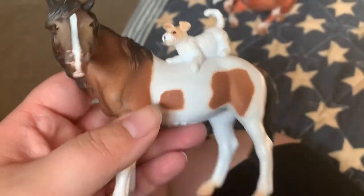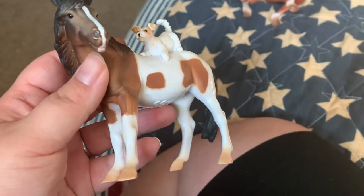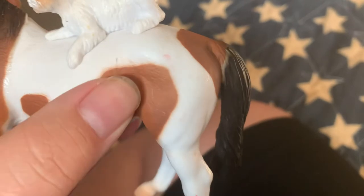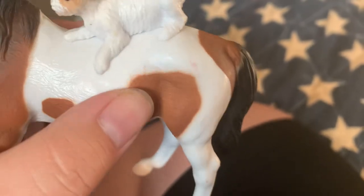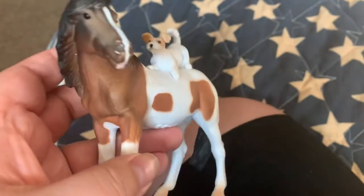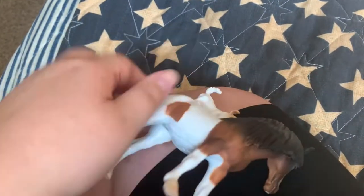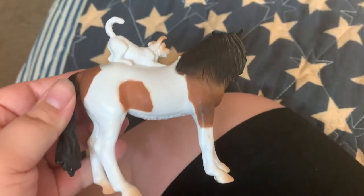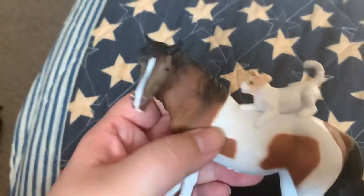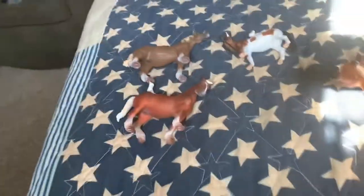And then the last Collecta I got was the pony mare and Jack Russell. This mare has just some flaws on it, but it was the last one and I really wanted this mare. I think it's adorable that they've done these with the animals on them — I think it's really nice.